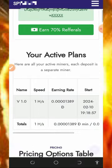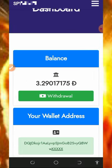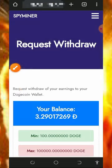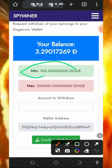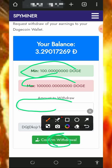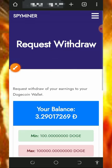After you accumulate enough balance, place a withdrawal by tapping the Withdrawal button on the screen. That takes you to the withdrawal section of the website. The minimum withdrawal is 100 Dogecoin and there is no maximum withdrawal. Enter the amount you want to withdraw, tap Confirm Withdrawal, and your payment will be sent to your wallet automatically.